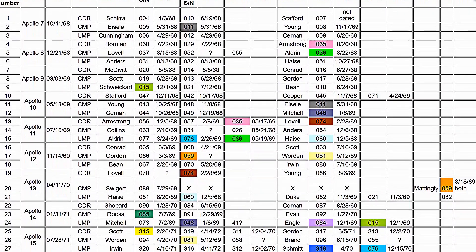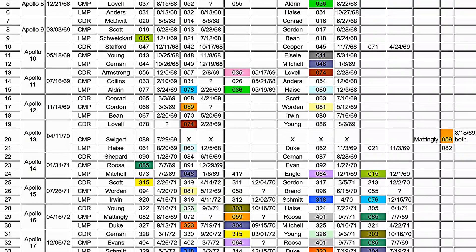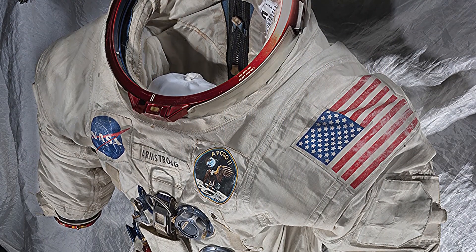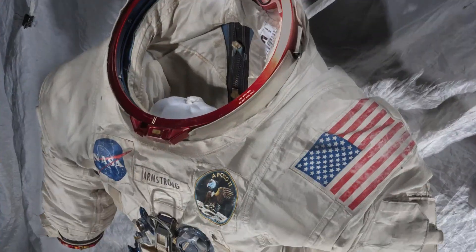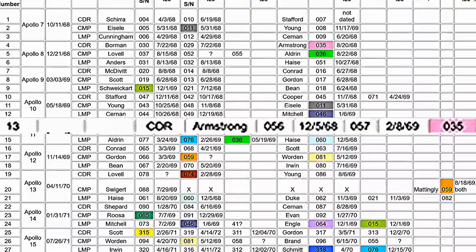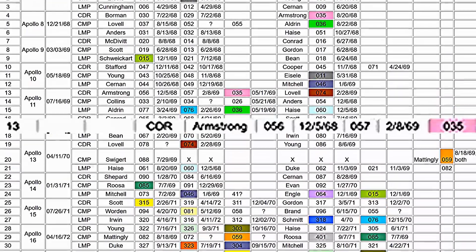These are the serial numbers for each of the astronauts' suits from Apollo 11 through to Apollo 18. The suit numbers and flight suit serial numbers are there. When you look closely at Armstrong's suit, you have the part number showing it's an A7L, the size, and the serial number. The serial numbers for each individual part — the boots, gloves, helmet, and main suit itself — should all be matching numbers, but the chart shows Armstrong's primary EVA suit is 035, and none of them match.